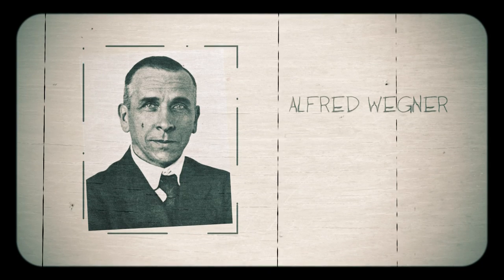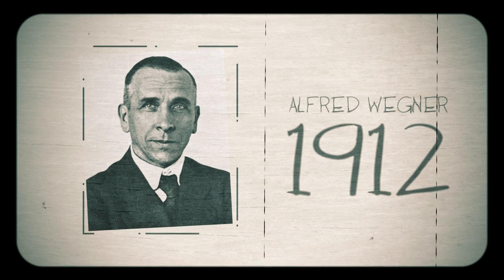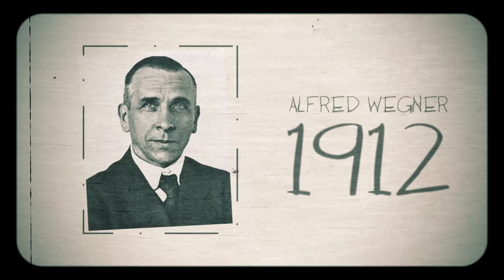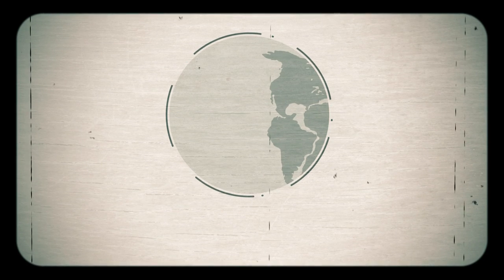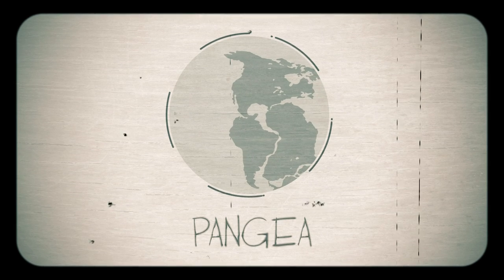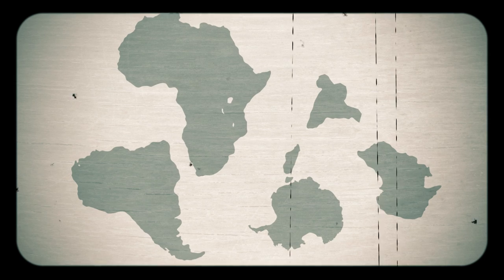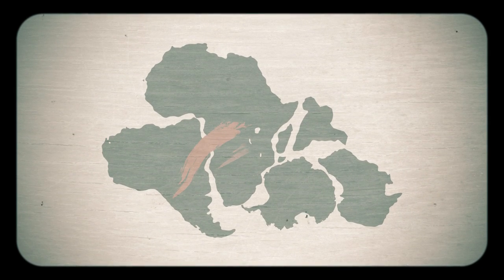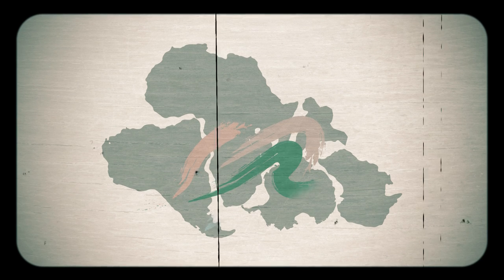Alfred Wegener proposed a theory in 1912 that the great continents of the Earth had drifted over geological time and were once all joined together in a giant landmass we now call Pangaea. His idea was based on the way the present continents fit neatly together and by the way bands of fossil-bearing rocks join up across continents like this.